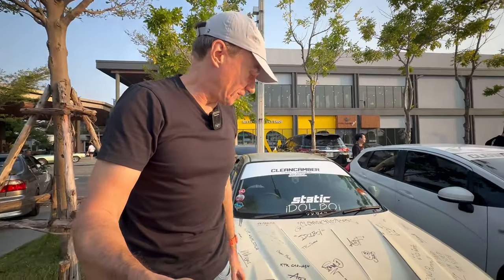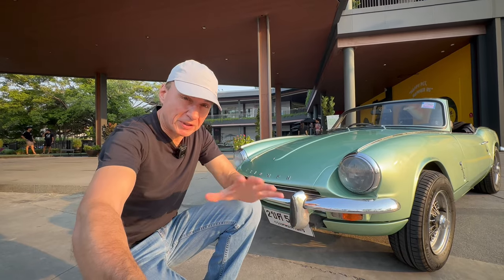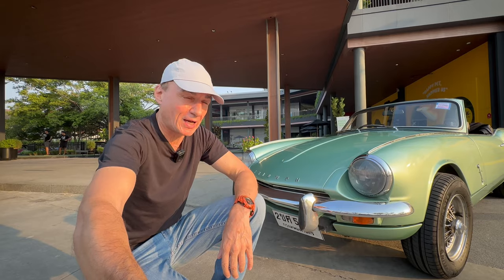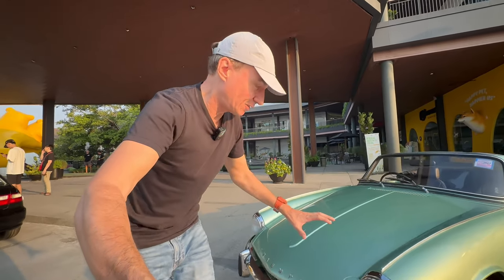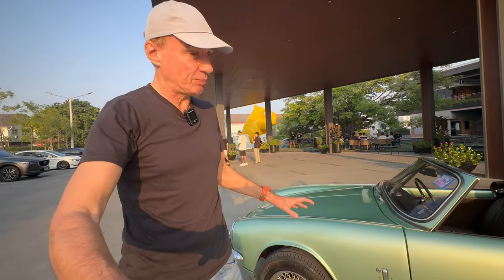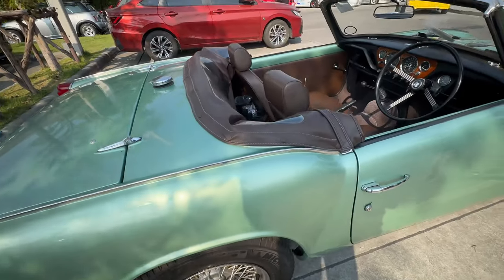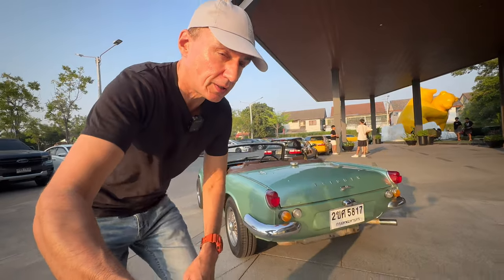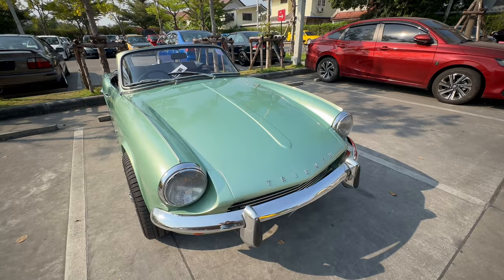Right next door we've got this Civic that has an autographed bonnet. And in amongst all the modified JDM cars, we've got this Triumph — it looks absolutely immaculate. I like this metallic light green they've put on it, really really nice. It's got a brown leather interior, beautifully done inside. That is something a little bit special and it can really hold its own amongst all the JDM.